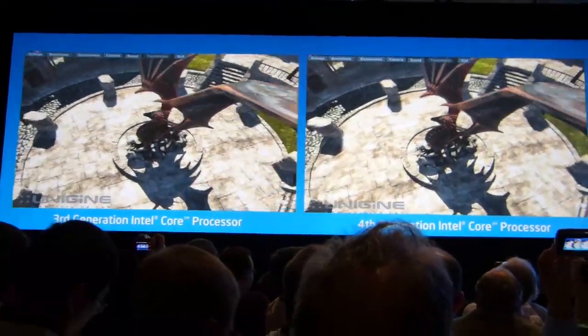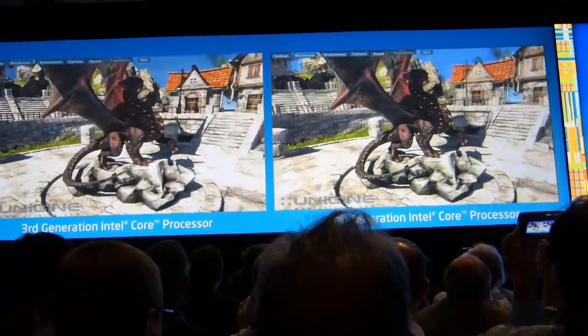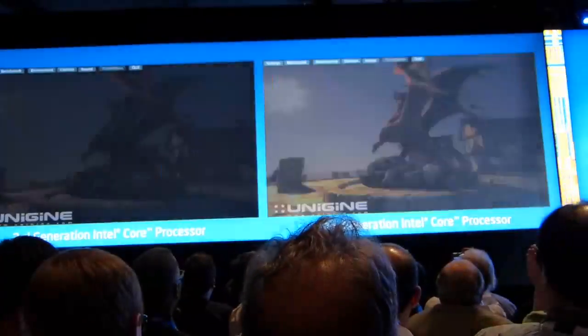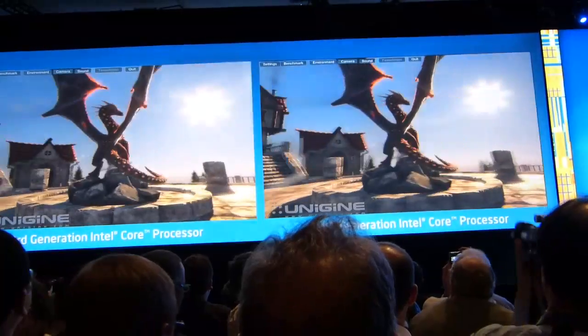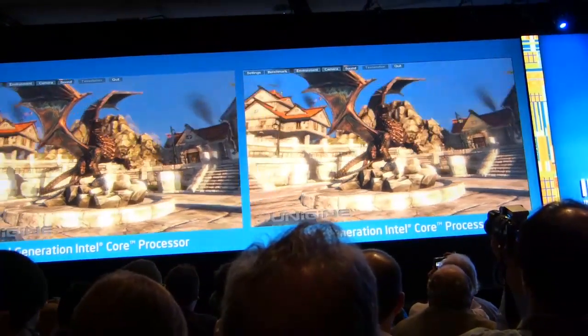But now we're going to be delivering yet another 2x the capability at the same power envelope. This is something you probably may be expecting from Intel, and therefore you do not applaud.